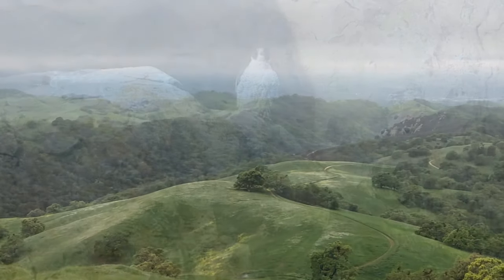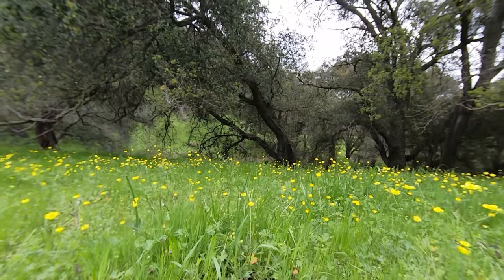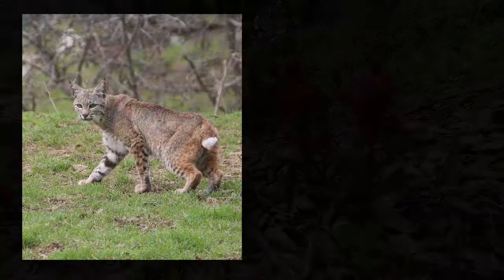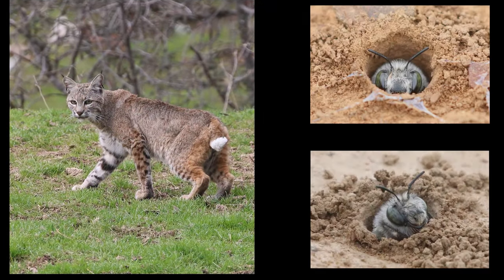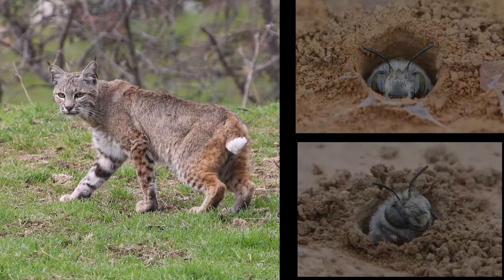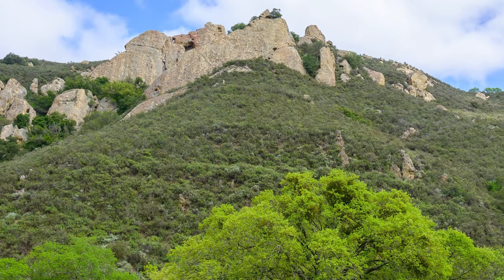By mid-March, hillsides were greening. Wildflowers splashed color across the forest floor. Everything from bobcats to digger bees was on the prowl. Birds and frogs and crickets were singing. It was an exhilarating time to be in the canyon.